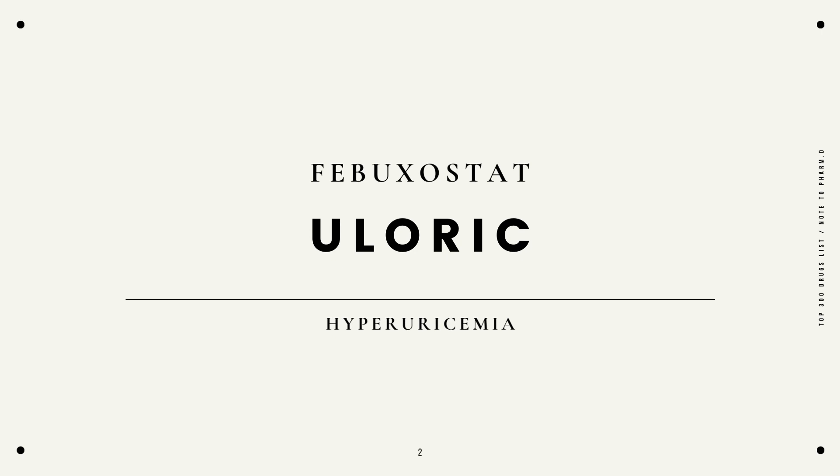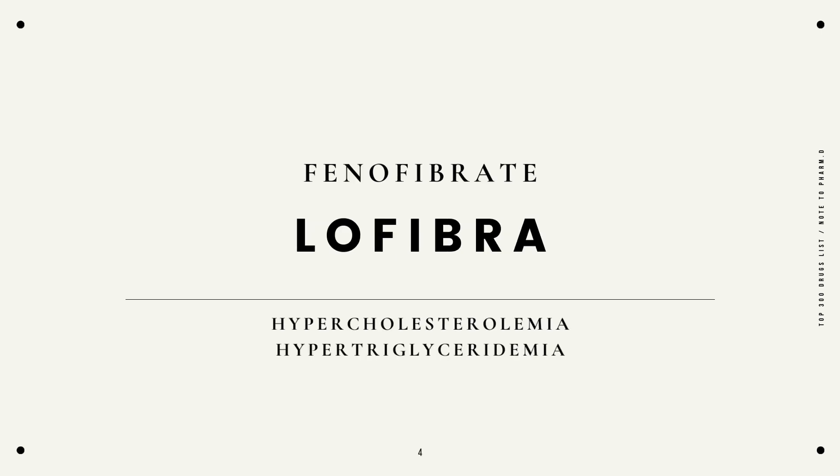Febuxostat, Uloric, for hyperuricemia. Felodipine, Plendil, hypertension. Fenofibrate, LoFibra, hypercholesterolemia, hypertriglyceridemia.